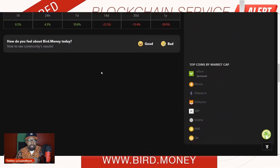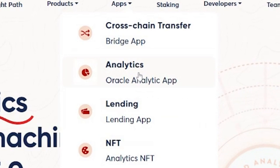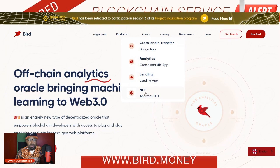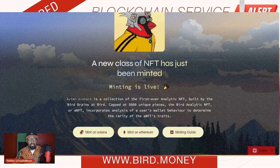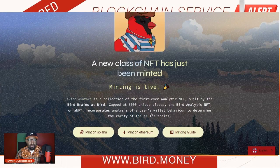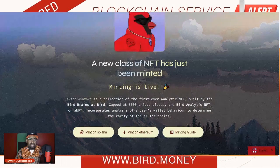There is a lot of upside potential with Bird, especially with Binance vouching for this platform. I think you're going to see this thing have some legs over the next year or so. Bird has a number of applications available to businesses: they've got the cross-chain transfer bridge app, an analytics tool with 93.1% accuracy that I just talked about, a lending app, and NFT analytics. This is probably going to be very popular for many people building dApps that are NFT related. They're minting an NFT collection called the Avian Aviators — it's a collection of the first ever analytical NFTs, with only 5,000 unique pieces. How these are generated is that it incorporates the analysis of a user's wallet behavior to determine the rarity of the NFT traits.